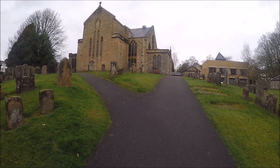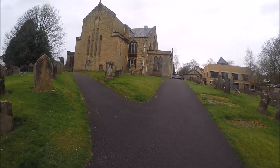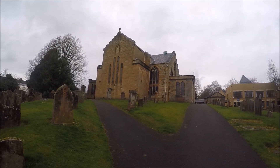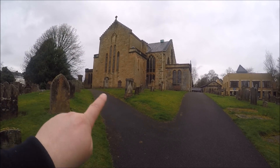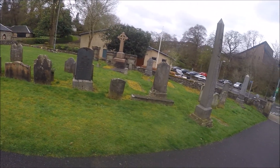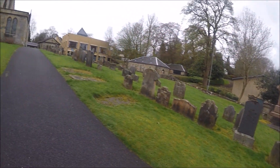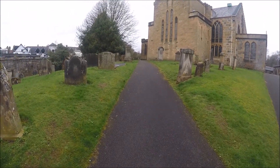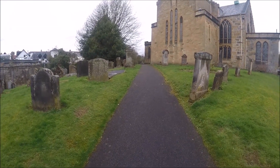Good morning guys, I'm back out on a little tour. I'm in a cemetery called New Colpatrick Cemetery. There's a lot of old graves here, and I know some of you guys like the tours, so I thought we'd just come and do a little tour. The main reason I'm here is because the Cahoons are buried here in crypts.